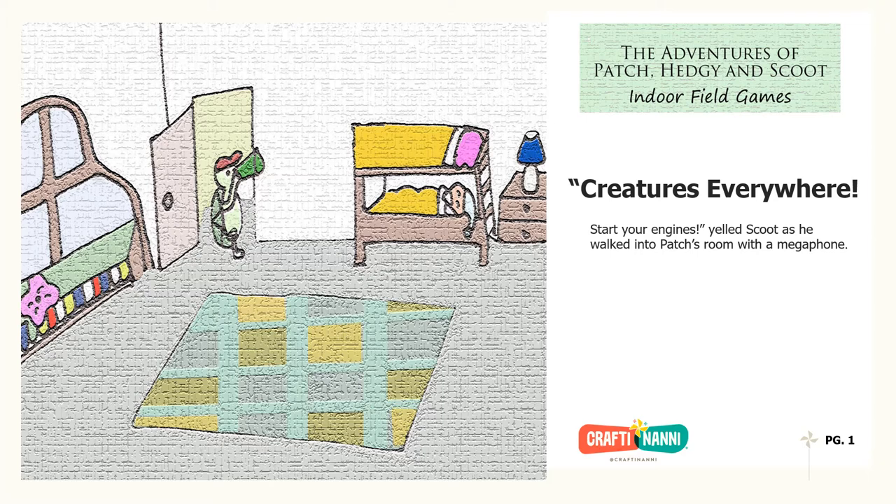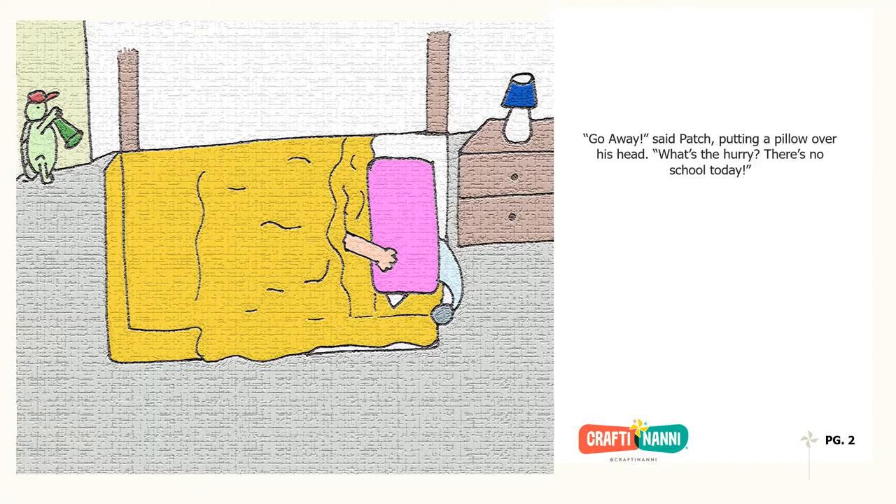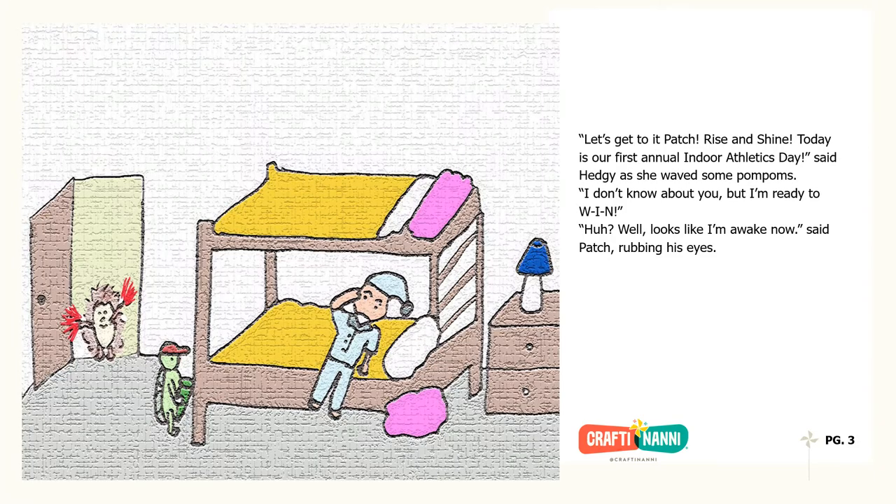Start your engines! yelled Scoot, as he walked into Patch's room with a megaphone. Go away, said Patch, putting a pillow over his head. What's the hurry? There's no school today. Let's get to it, Patch! Rise and shine! Today is our first annual indoor athletics day, said Hedgie, as she waved some pom-poms. I don't know about you, but I'm ready to W-I-N!